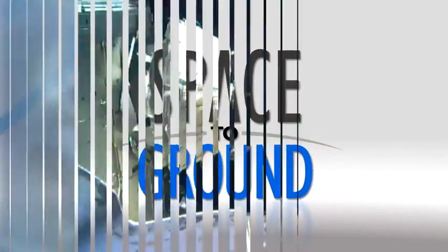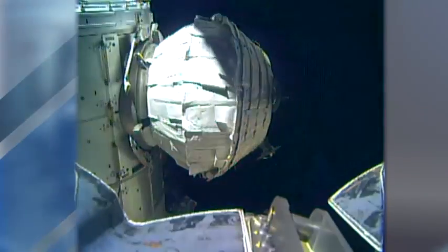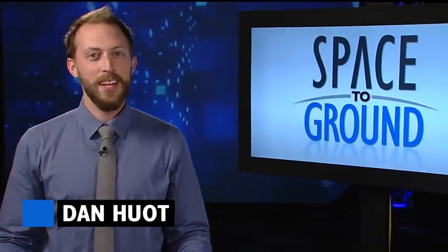Houston Station on Space to Ground. Beam looks great — it looks pristine. Temperature is on the cool side, and so far, no evidence of condensation. Welcome to Space to Ground. I'm Dan Hewitt.